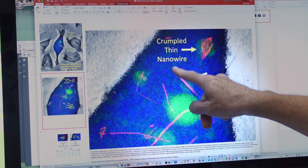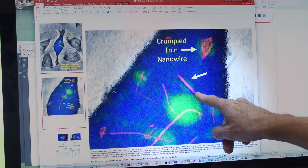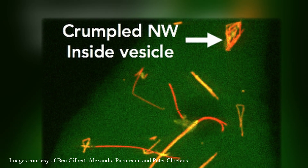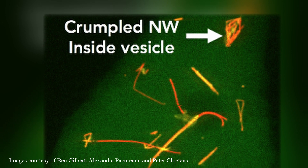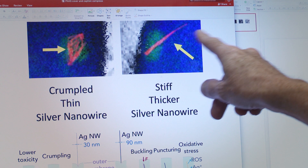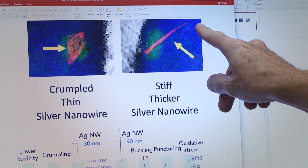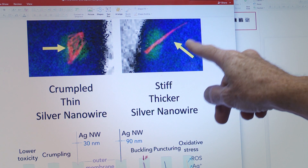We found something very interesting. We found that the thicker nanowires are actually more toxic to the rainbow trout cells than the thinner nanowires. We found that cells can actually bend up the thinner nanowires into a more spherical structure that is easier for the cell to process, compared to the thicker nanowires, which remain stiff and rigid. Maintaining that rigid structure actually makes them more toxic than the thinner nanowires.